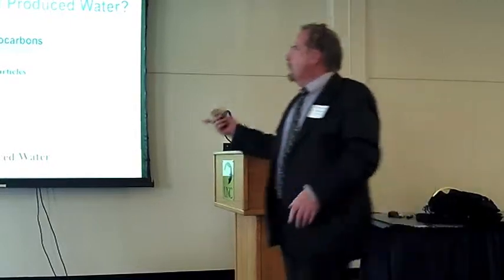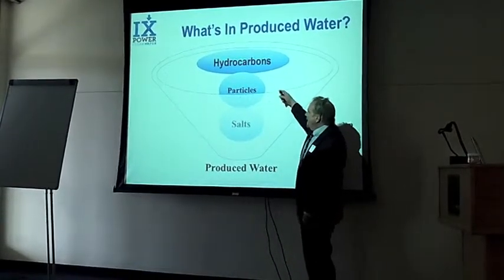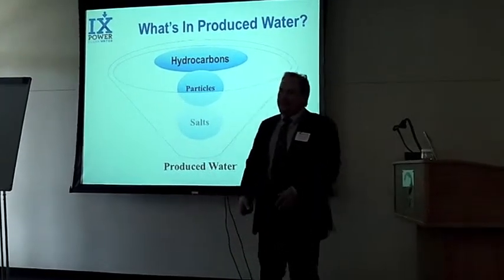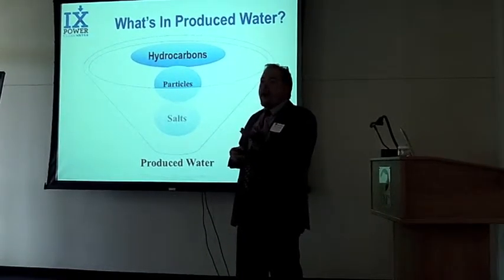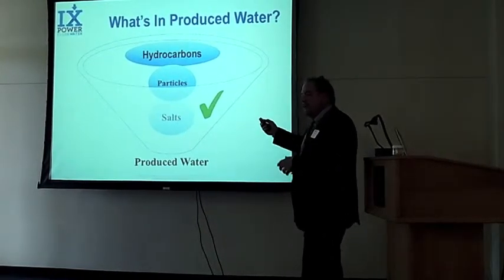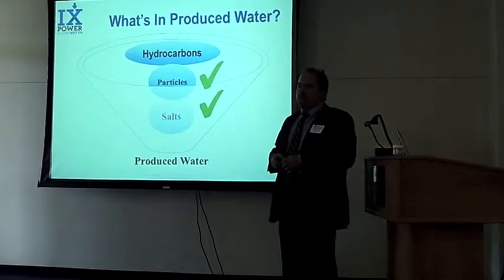The issue with produced water is that it's got a lot of different contaminants in it, based on what's under the ground. It's going to have some salt in it and various particles. But more importantly, it's going to have dissolved hydrocarbons — all produced water from oil and gas will have parts of the hydrocarbons pulled out of the ground in there. Salt is pretty easy to deal with; there are methods from inexpensive to very expensive. Particles — you could just use a sand filter. But it's these hydrocarbons that are very, very difficult to grab out of produced water.